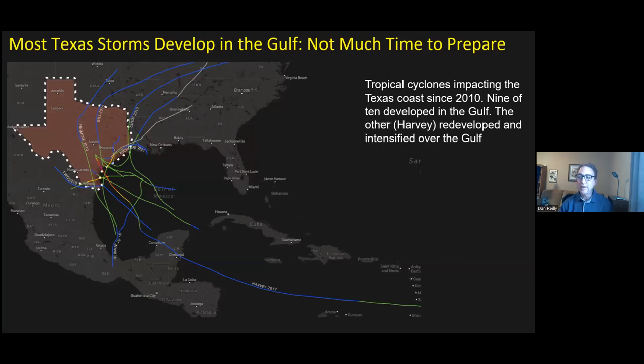A lot of our storms that impact Texas actually form in the Gulf of Mexico, not way out over the Atlantic. Thinking back to Rita, Katrina, and Ike — those were hurricanes we could watch for almost two weeks. But most storms form in the Gulf itself and we don't have much time to prepare. The key point is: now is the time to get your preparations in order. If you wait till a storm starts to form, you probably won't have much time, and then everyone is rushing to gather supplies.